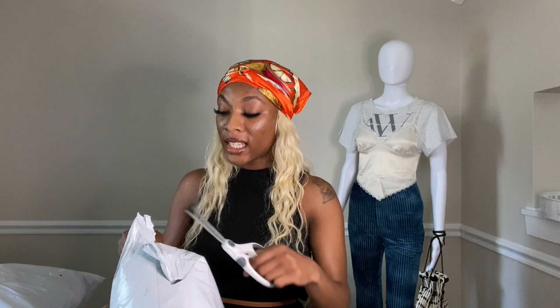Let's get into these packages because I cannot wait. I've got my handy dandy scissors here — you cannot be breaking a nail, baby. This first package is from SHEIN, and I think I ordered three or four jackets because it's wintertime.